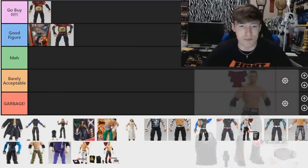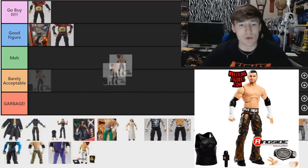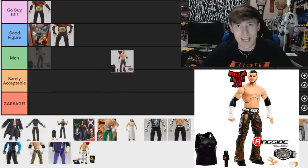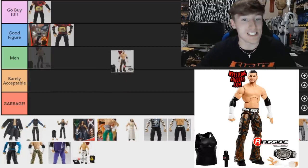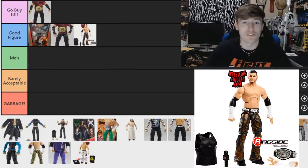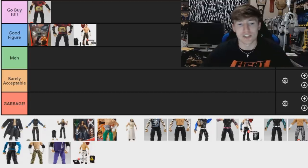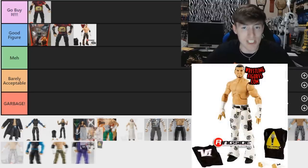Next up is the Ringside Exclusive Matt Hardy — pretty much a re-release of the Summer Slam figure except it has different camo pants and comes with the ECW Championship. For that reason I'm putting it in 'Good Figure.' It's a really strong figure — true effects head sculpt from the Summer Slam figure, camo pants I like, you can do some cool customs with it, and easily swap the head sculpt if you'd like.